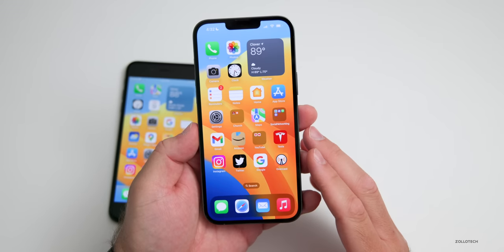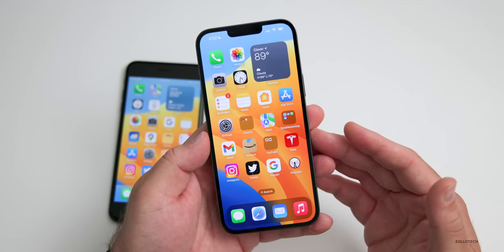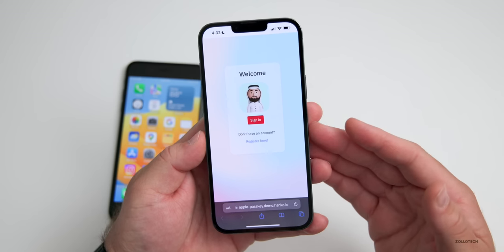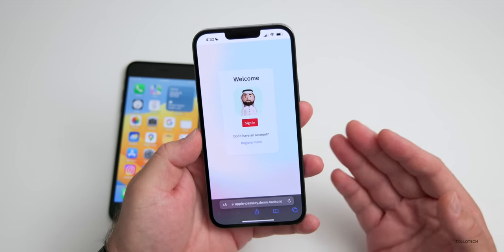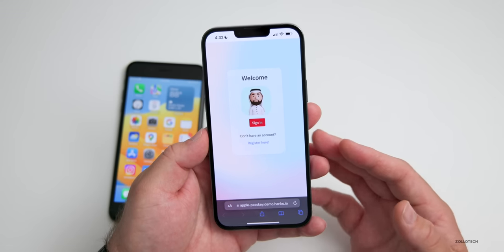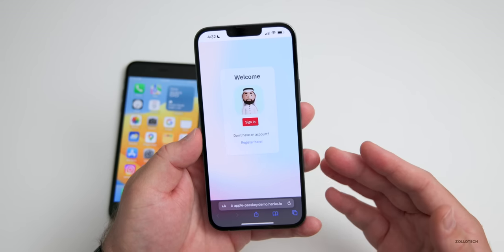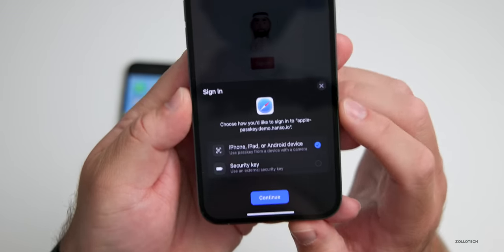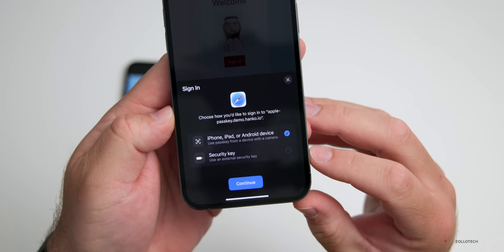One of my favorite features has to do with something we're going to see more and more in the future: passkeys. Passkeys allow you to sign into secure websites without using a password, instead using authentication with your phone — via Face ID or Touch ID — to biometrically log you in. It's much harder to be phished since you're not actually transferring your password anywhere. Here's a sample website to give you an idea of how it works.